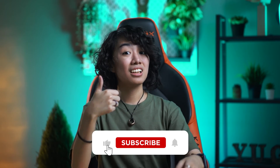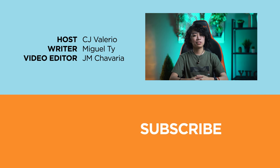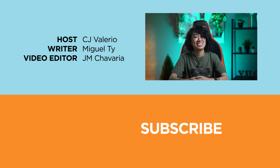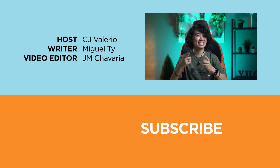So, what do you guys think of Snapdragon chipsets? Does your device use one? Let us know in the comments below! And if you enjoyed this video or found it informative, hit that like button, subscribe to our channel, and hit that bell icon to be notified of future uploads. Also, don't forget to follow us on Facebook, Instagram, Twitter, and TikTok, and visit yugatech.com to stay updated on the latest tech news and reviews. Again, I'm CJ, and I'll see you in the next one guys. Bye!